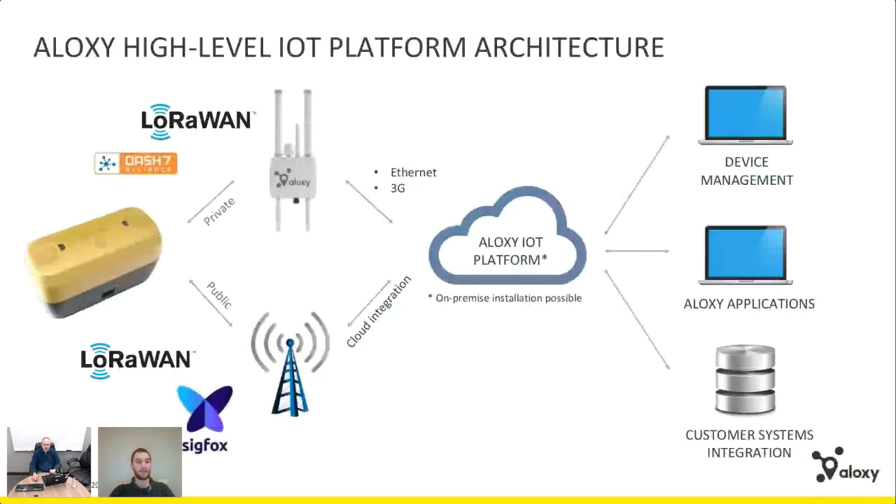Let's dive into the IoT platform itself. At a high level: on the left you see the Alexi Pulse communicating via LoRaWAN or Dash 7 to our own gateways — either on a private network or via a public LoRaWAN or SIGFOX server. Both gateways and network servers communicate to the Alexi IoT platform, which then sends calculated values back to the customer and our own applications.